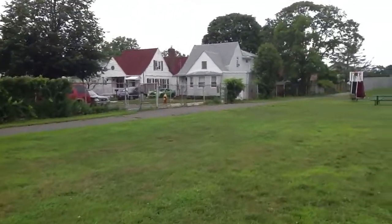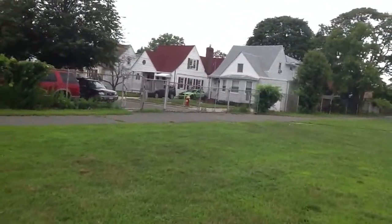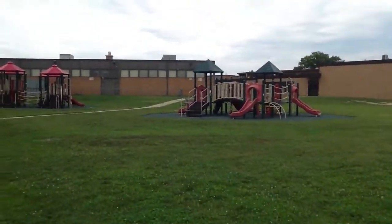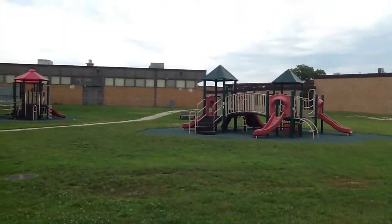We used to have a makeshift baseball field over here too. This whole building over here was all new — I'd say around 1970.